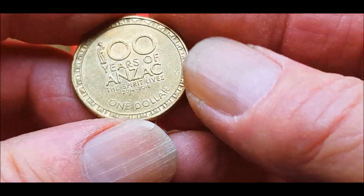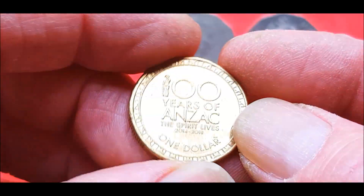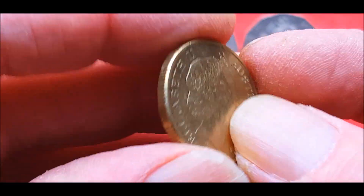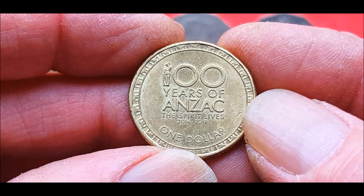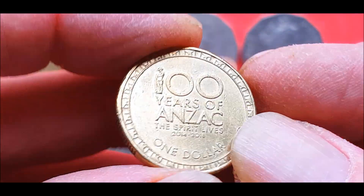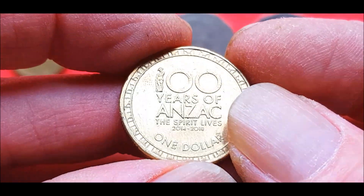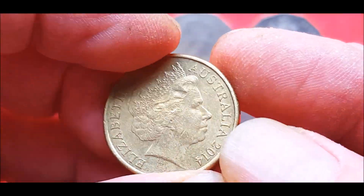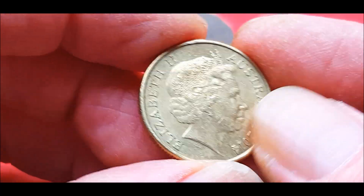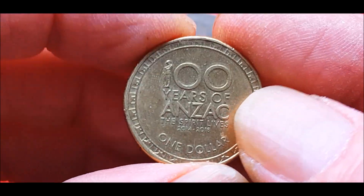I kept this one because it was nice - a 2014 Anzac. They made five of these: 2014 through 2018. The 2014 were 22 million, the 2015 were the lowest at 1.4 million, the 2016 were 2.1 million, the 2017 were 1.9 million, and the 2018 were 2 million. So 2015 to 2018 are extremely low mintage.